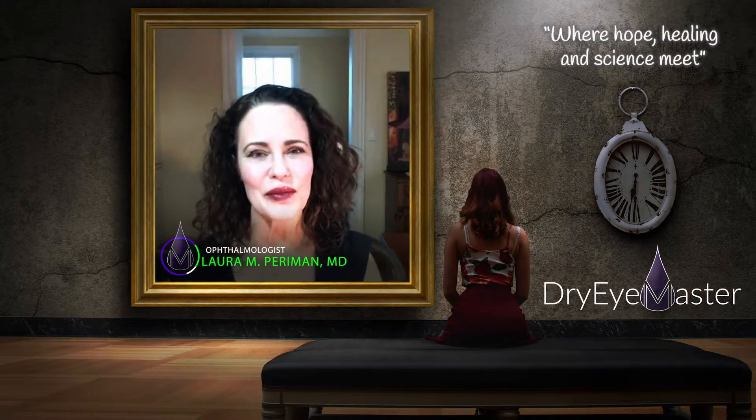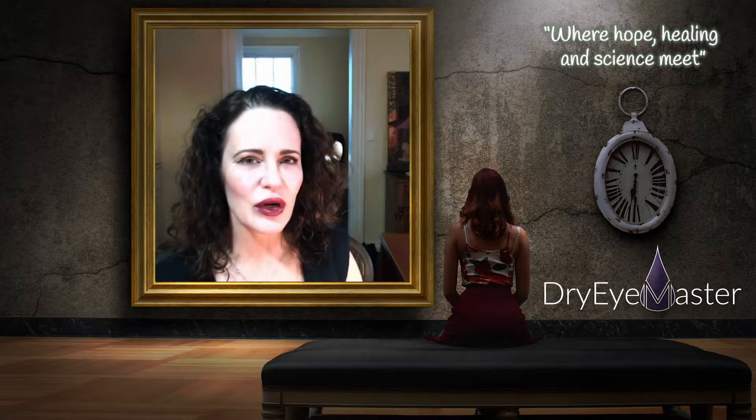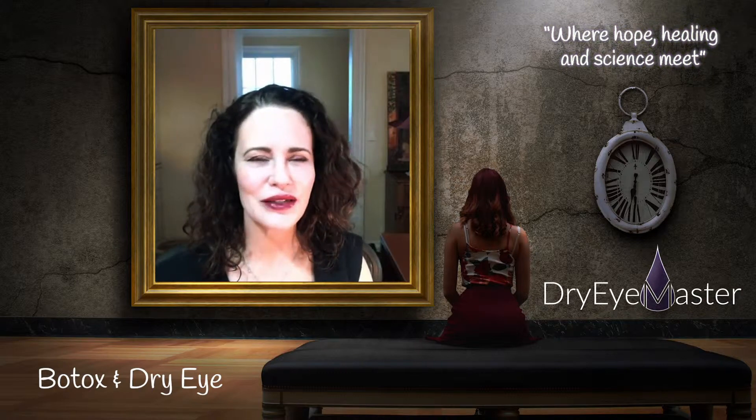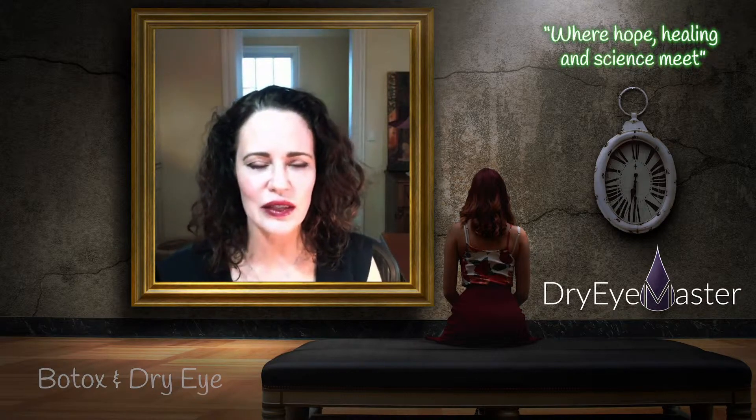Hi, Dr. Laura Perryman in Seattle, Washington here. I want to talk to you about some innovative ways of addressing dry eye disease — my favorite topic. There's a really interesting set of work being done around Botox or neurotoxins to address the impact of dry eye disease, and this is very interesting because it's a double-edged sword.